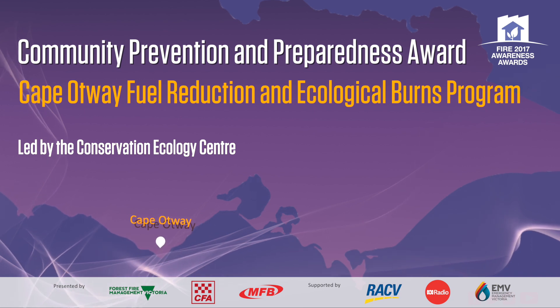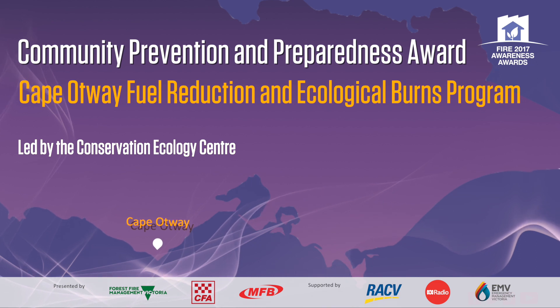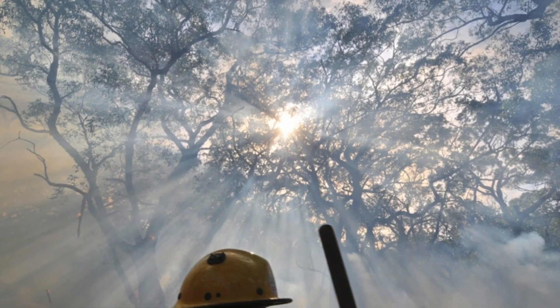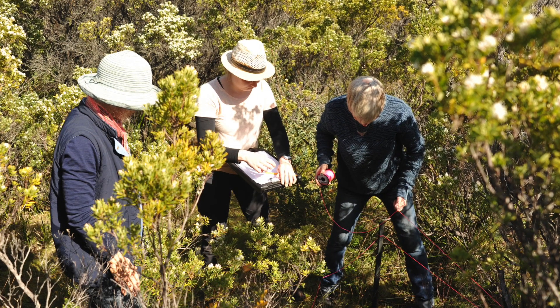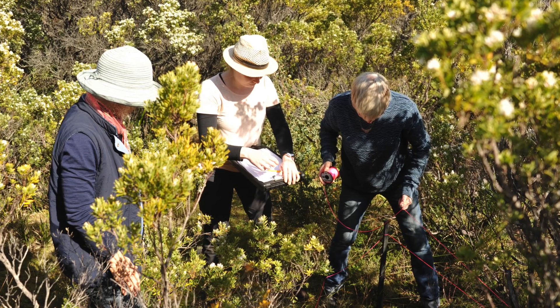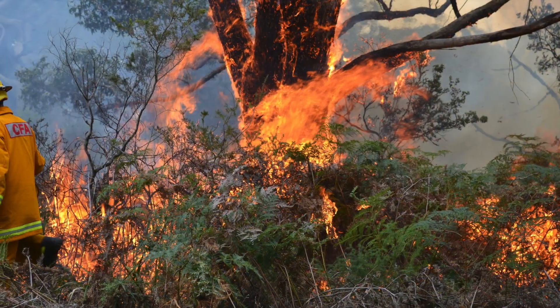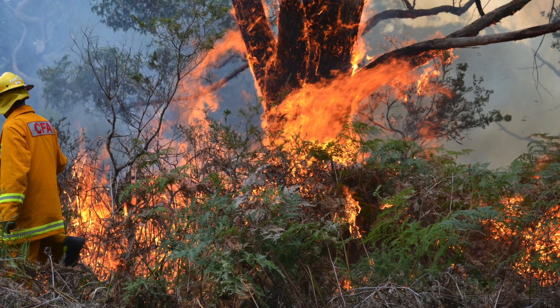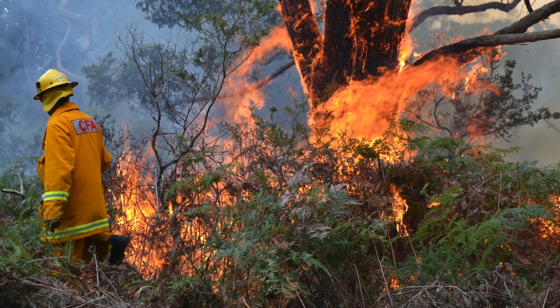The Cape Otway fuel reduction and ecological burns program was started by the Conservation Ecology Centre and is working to reduce fuel hazard and improve biodiversity in Cape Otway. The project started with a study to understand how significant changes in land use and fire were impacting biodiversity, and has since developed partnerships with CFA and Southern Otway Landcare Network to deliver planned burns on private land.